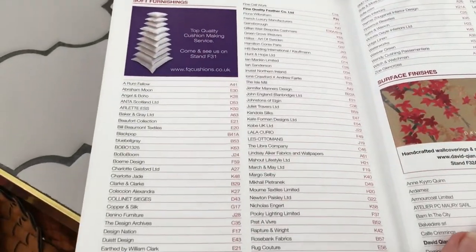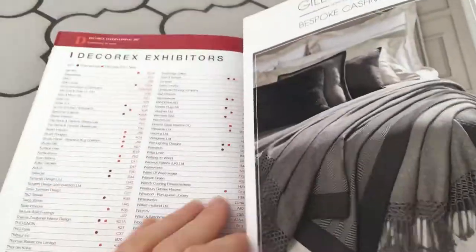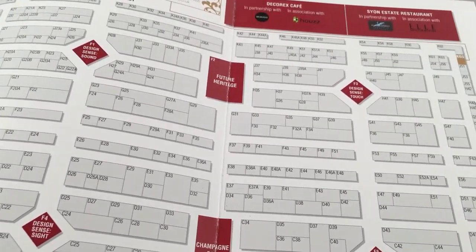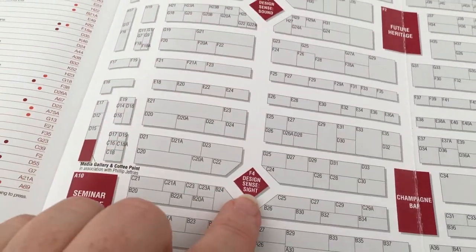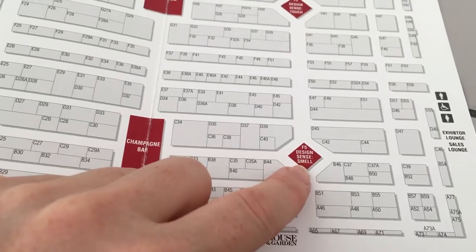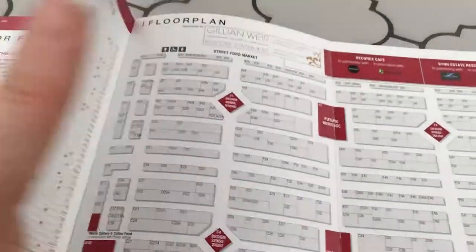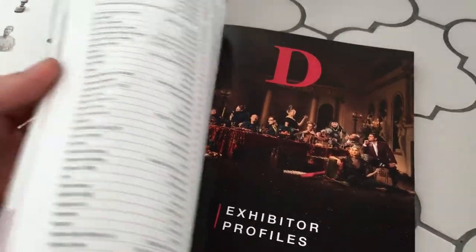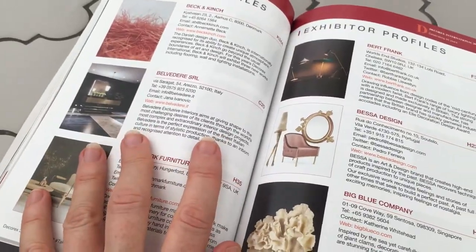At the back they have a product index - you can go straight to that, find out where they are and what stands they're in. At the very back you have an actual map of the whole show. There are different themes - sound, sight and so on. The champagne bar is obviously always good to go to. It's a really good item to have with you - well worth getting and it's free, so why wouldn't you use it.